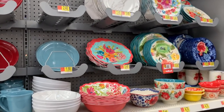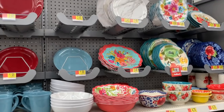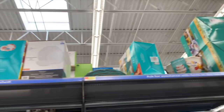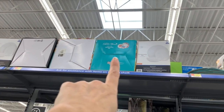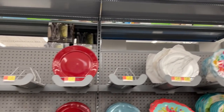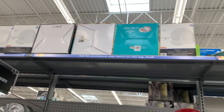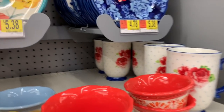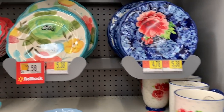You guys, it has been a minute since we looked at some Pioneer Woman items together. As I'm doing my intro, I'm looking up and seeing lots of items on the top of the shelves. Never forget to look up when you are in Walmart, because some of the items that may be sold out on the shelves might just be up top.